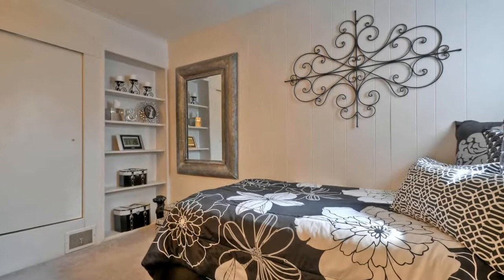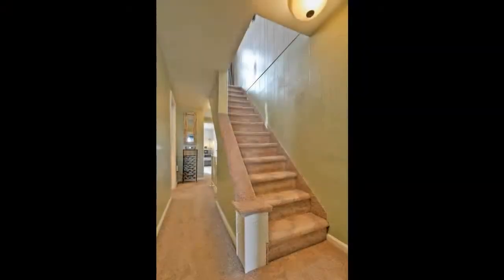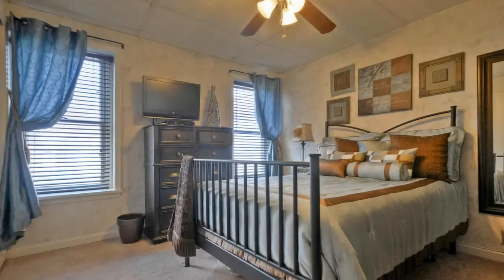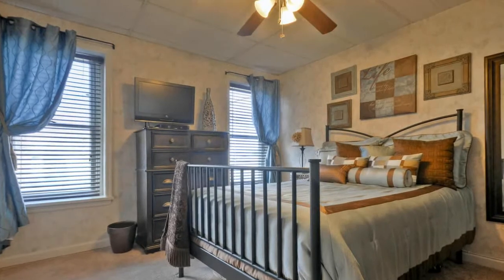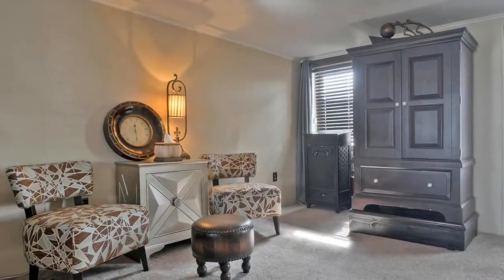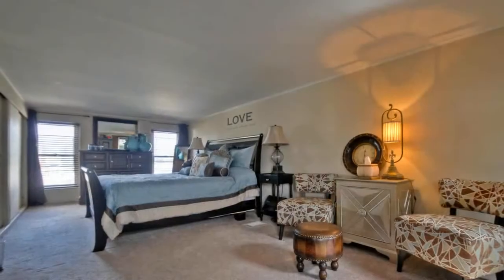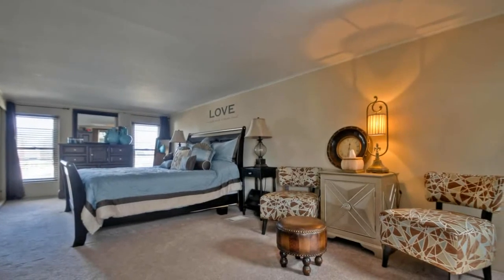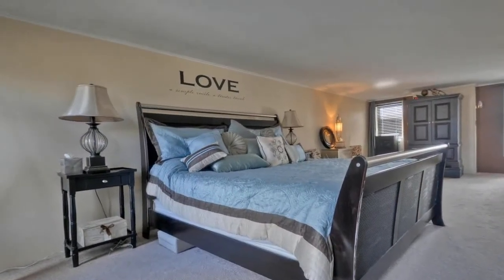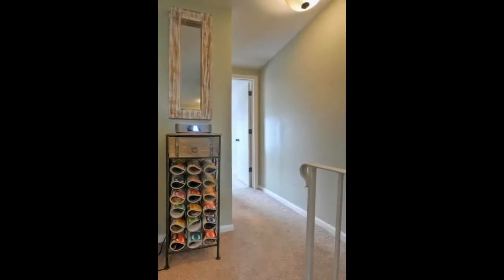Each bedroom provides privacy and comfort and captures plenty of natural light. The master bedroom has spacious closets and large windows to invite the breeze.